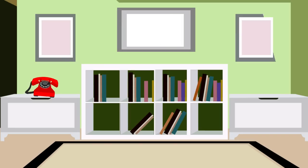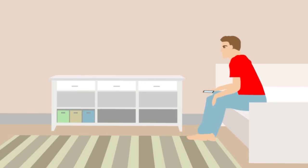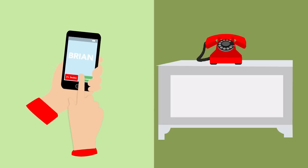You no longer need to run everywhere before answering a call, because you can answer it wherever you are in range of your Wi-Fi with your preferred device. And of course, you'll know which line is calling you.